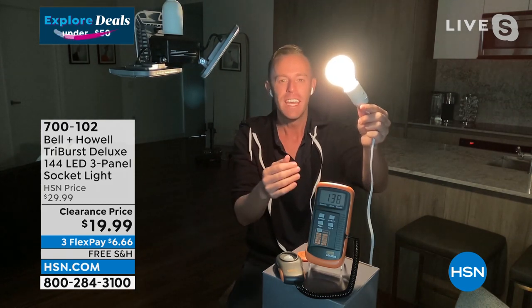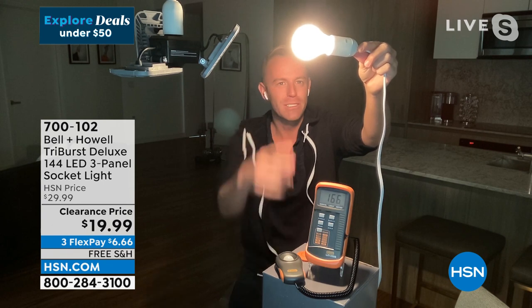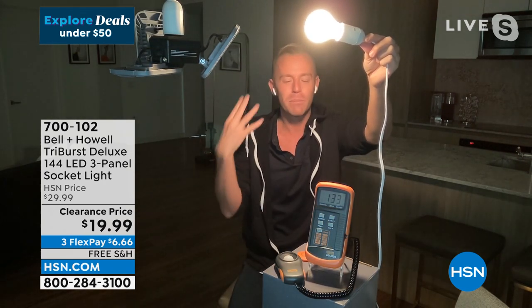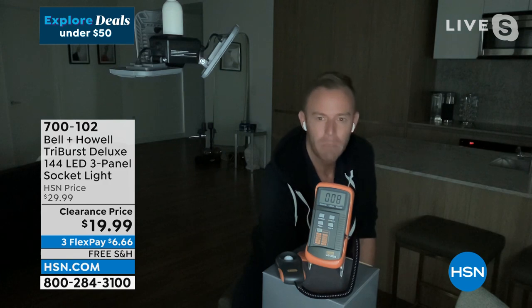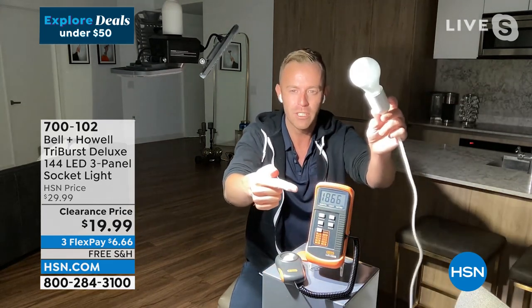On screen you'll see a light meter for comparison. When the incandescent bulb is on it reads about 200-300 — my shirt looks black, my hoodie looks black. When I turn this off and turn on the Triburst, I'm lighting up 144 LED bulbs in the flip of a switch, turning one socket into basically three different light bulbs. That incandescent bulb read about 200; this Triburst is reading over 1800.